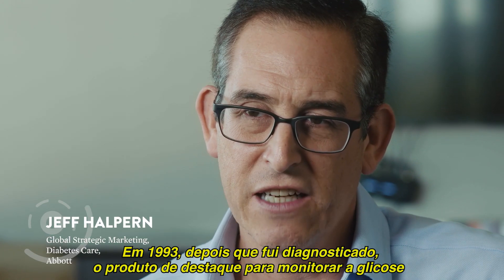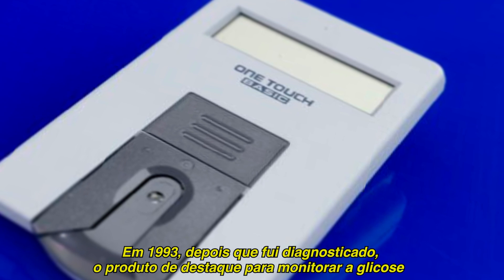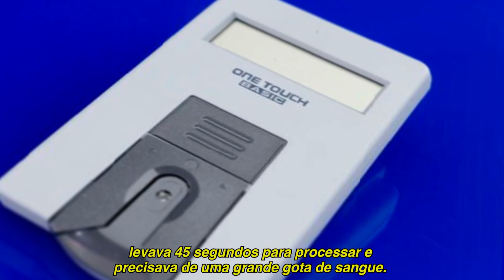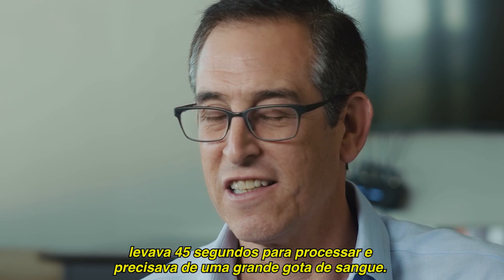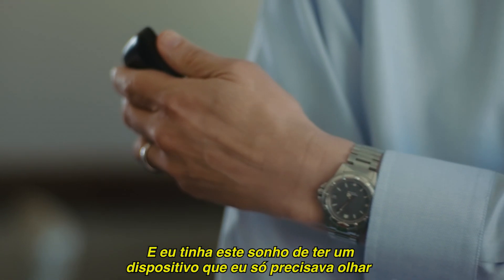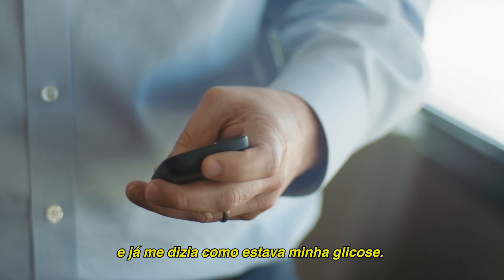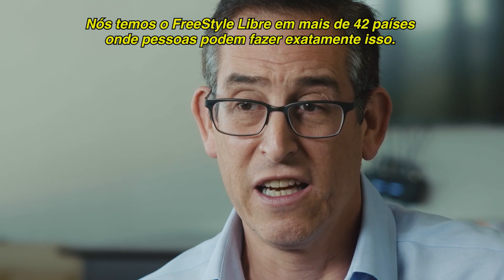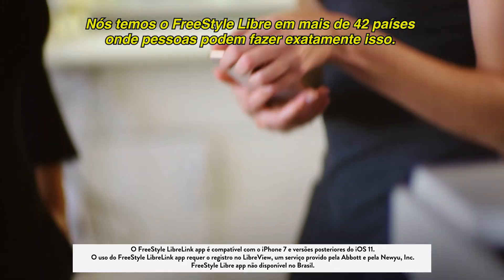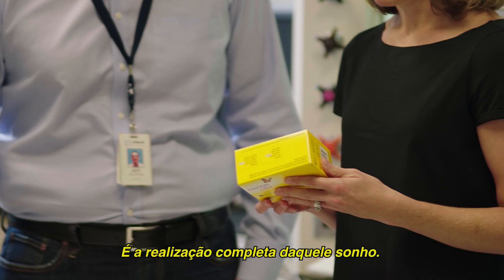Shortly after I was diagnosed, back in 1993, the state-of-the-art blood glucose monitoring product took 45 seconds to work and took an enormous blood drop. And I had this dream of having a device that I could just look at and it could tell me what my glucose level was. We have Freestyle Libre in over 42 countries where people can do exactly that. It's the full realization of that dream.